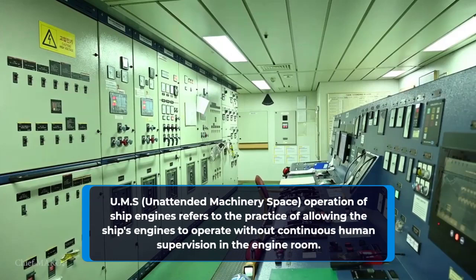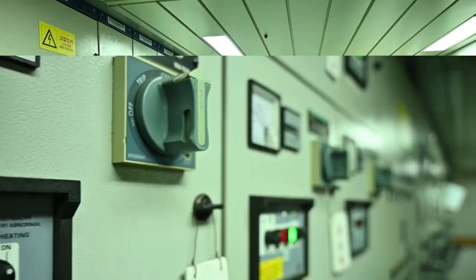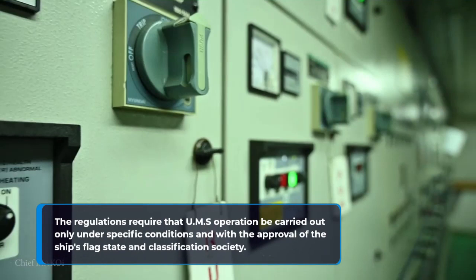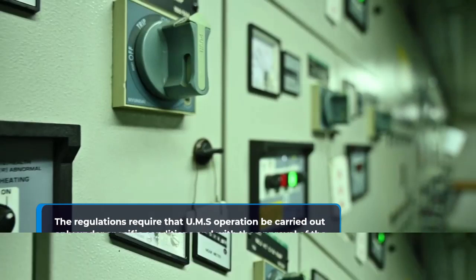UMS, unattended machinery space, refers to the practice of allowing the ship's engines to operate without continuous human supervision in the engine room. The regulations require that UMS operation be carried out only under specific conditions and with the approval of the ship's flag state and classification society.